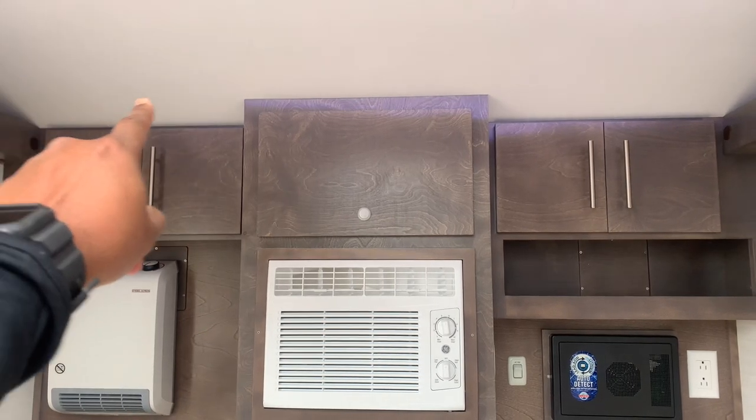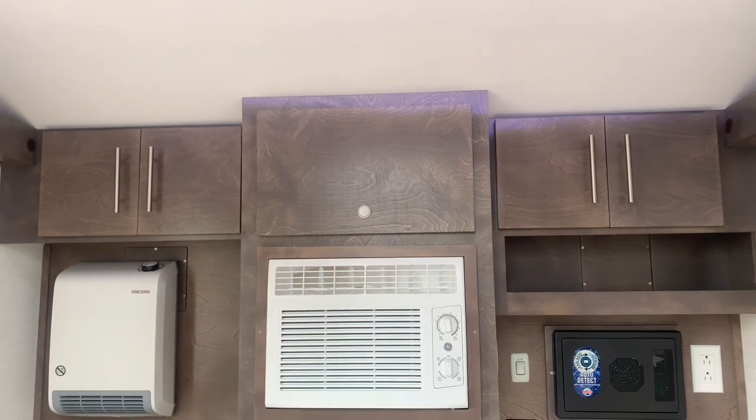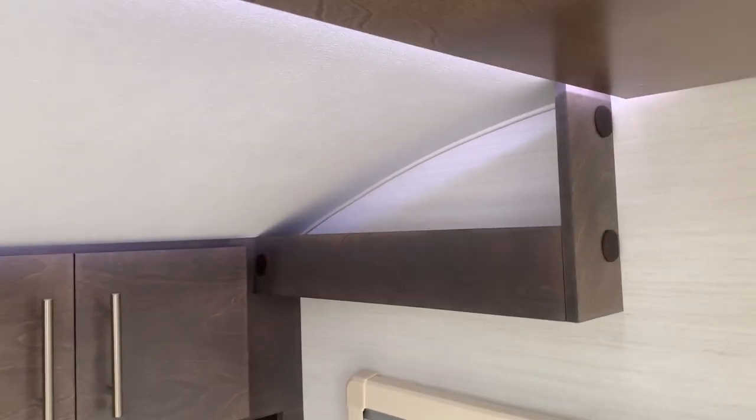And there are cabinets at the back behind the galley — cabinets on this side, this side, and the large area in the middle for your TV. And you can't forget your cute little side storage right there as well for other little odds and ends.